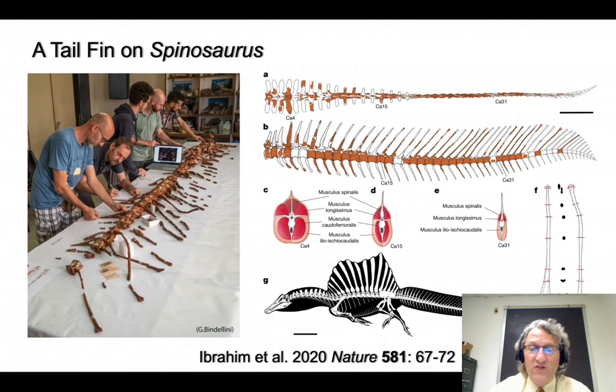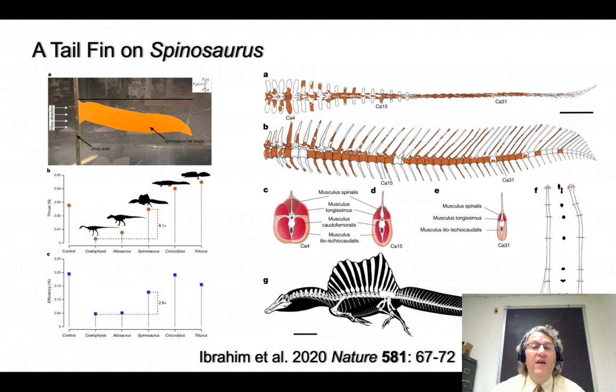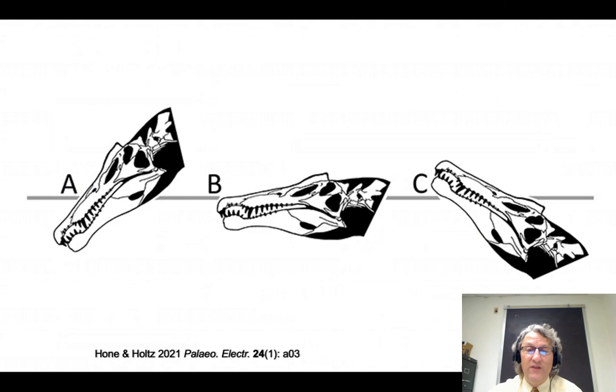When we discovered the Spinosaurus tail more recently, it showed it had a big tail fin. Here's the specimen with various researchers studying it. The tail does have this big sail on it, just like the back does. In the initial paper, the propulsive ability of this tail was compared to living crocodilians and the crested newt, and also to terrestrial theropods like Allosaurus and Coelophysis. Spinosaurus was partway in between the two, so Spinosaurus almost certainly was a better swimmer than Allosaurus and Coelophysis and probably spent a lot of time in the water.